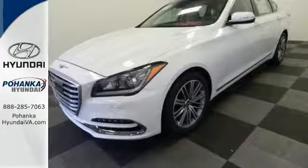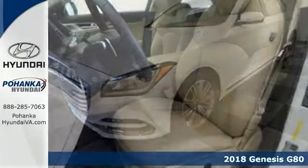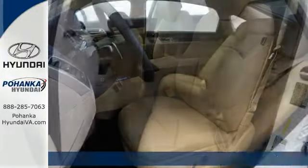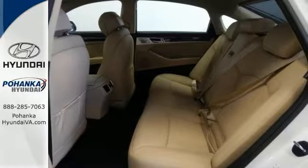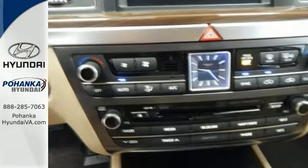Picture yourself behind the wheel of this gorgeous 2018 Genesis G80 and just imagine the possibilities. A classy machine that comes well equipped with 12-way power heated front bucket seats, a blind spot sensor, distance-pacing cruise control, and a backup camera.